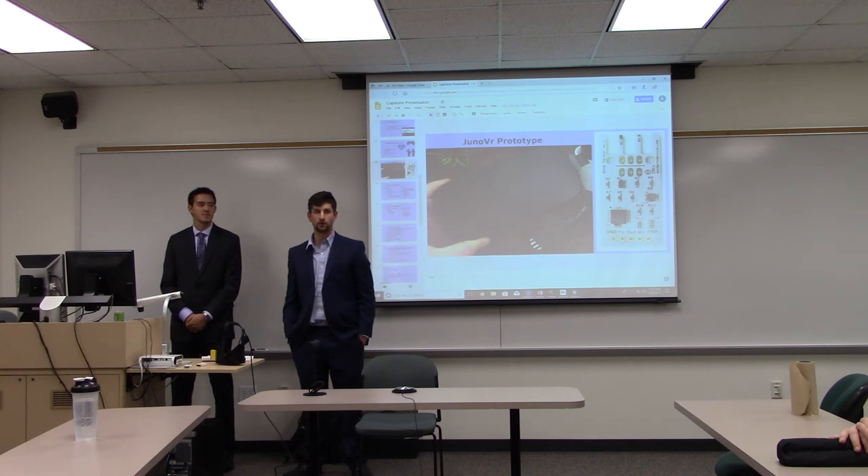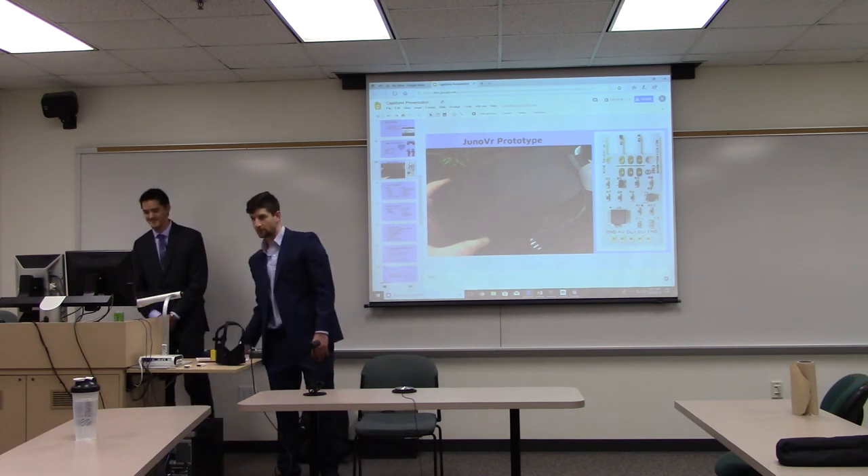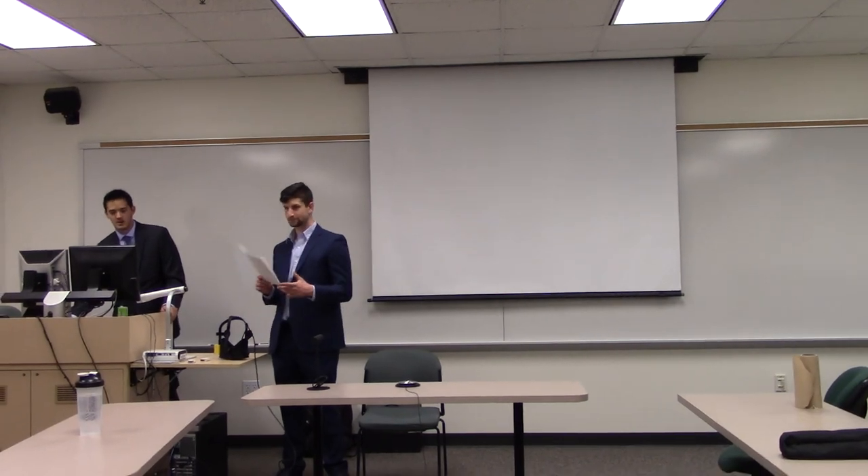Thank you all so much for coming to our capstone. We appreciate you all showing up. Have a great rest of your day. Fantastic.